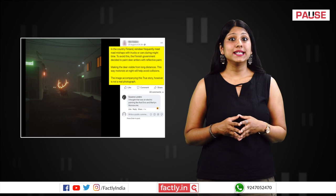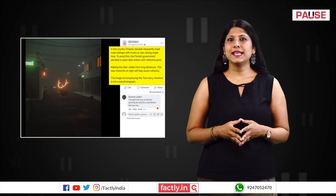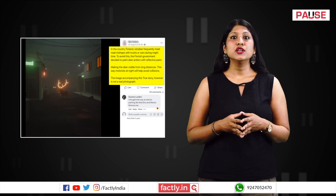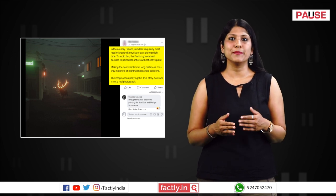An image of a reindeer with brightly glowing antlers is being shared on social media platforms with the claim that the antlers were painted with reflective paint in Finland so that the animal would be visible from long distances to help motorists avoid road mishaps.